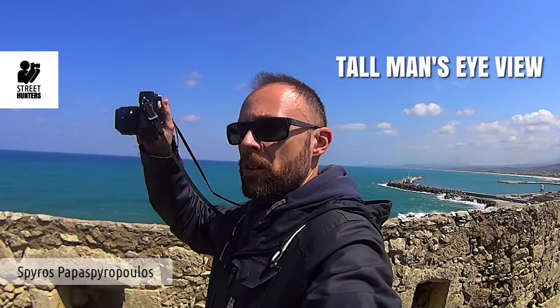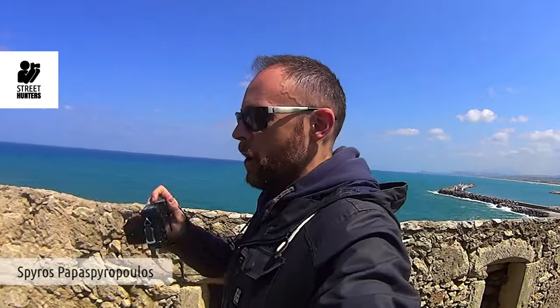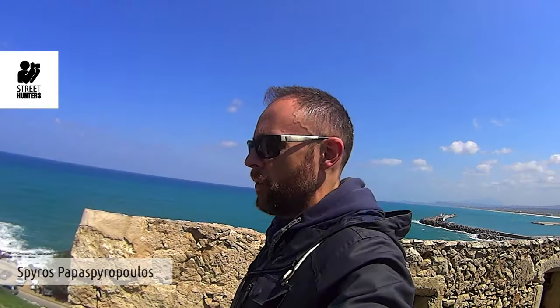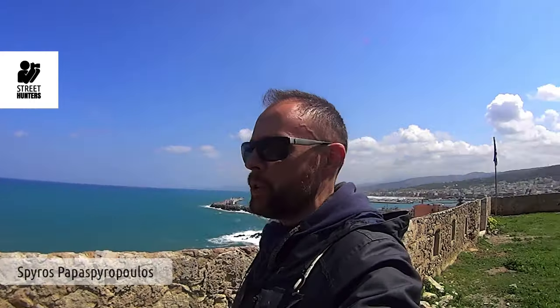Respectively, you can do the same thing from above — have the camera at your forehead level, looking down, and take the shot. So basically you have four different points of view you can take advantage of, plus the normal eye-level point of view, which is what most shots are made with.